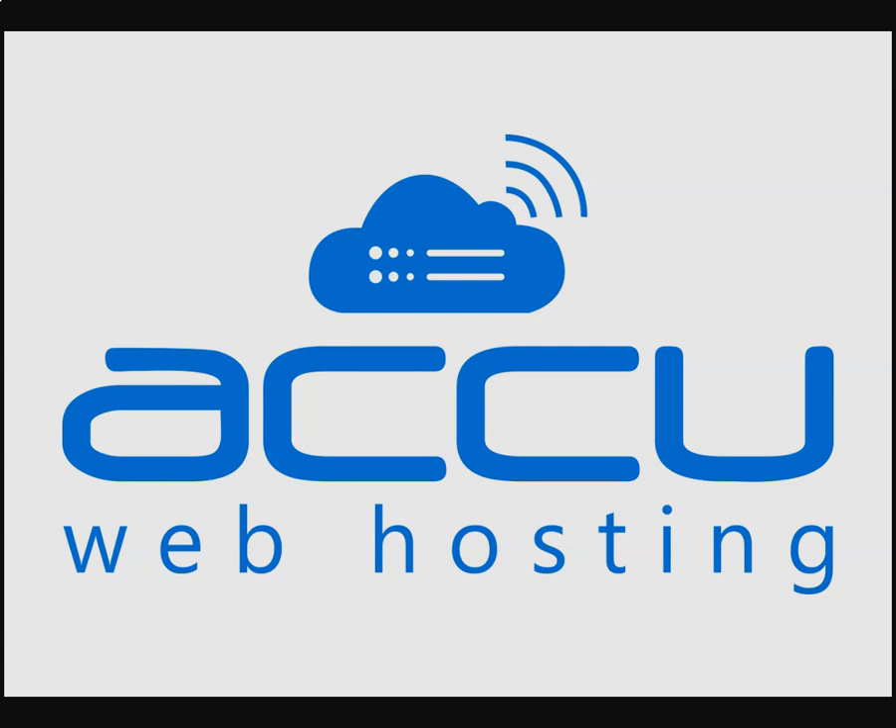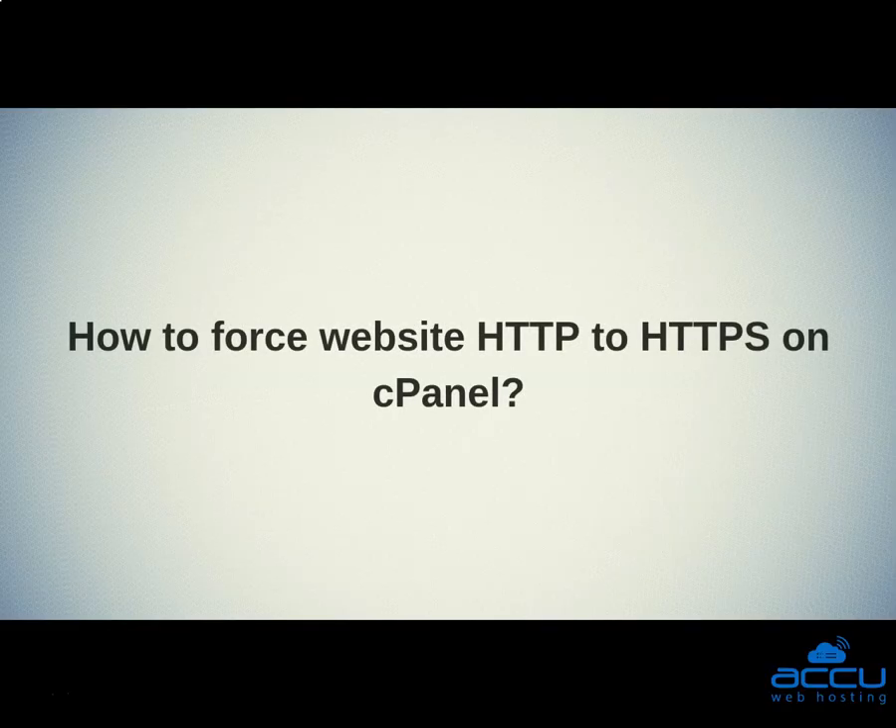Welcome to the AccuWebHosting video tutorial. Today, we will guide you on how to force website HTTP to HTTPS on cPanel.